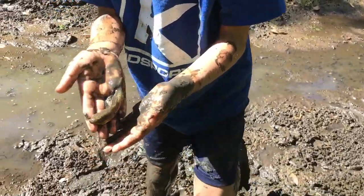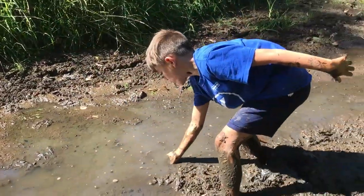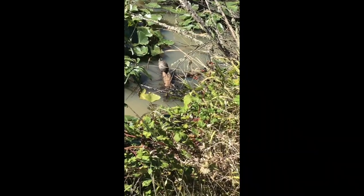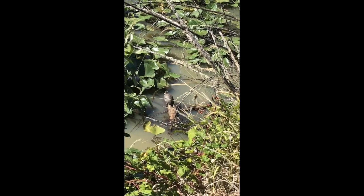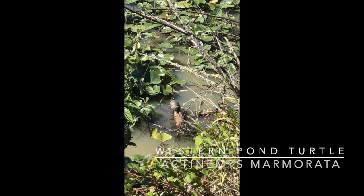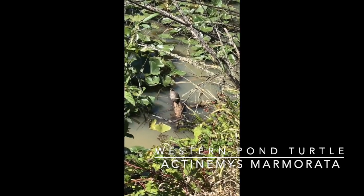There he is! Whoa, it's all the way up in the air! That's a western pond turtle. They're a little bit endangered here.